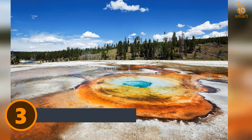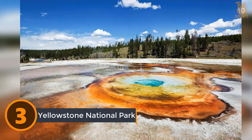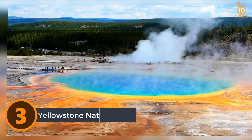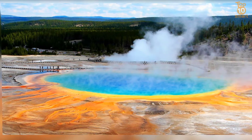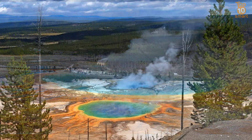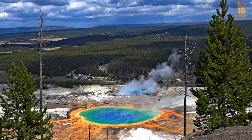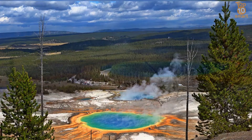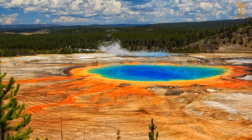Number 3: Yellowstone National Park. Yellowstone National Park is a national park located primarily in the US state of Wyoming, although it also extends into Montana and Idaho. It was established by the US Congress and signed into law by President Ulysses S. Grant on March 1st, 1872, making it the first national park in the world. Yellowstone is best known for the Old Faithful geyser, as well as some 60 mammal species that live in the park, including the gray wolf, bison, elk, and grizzly bears.